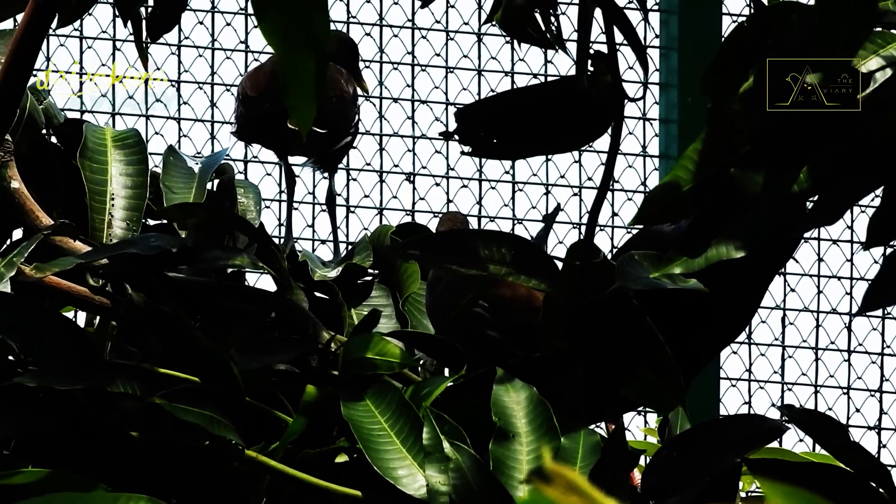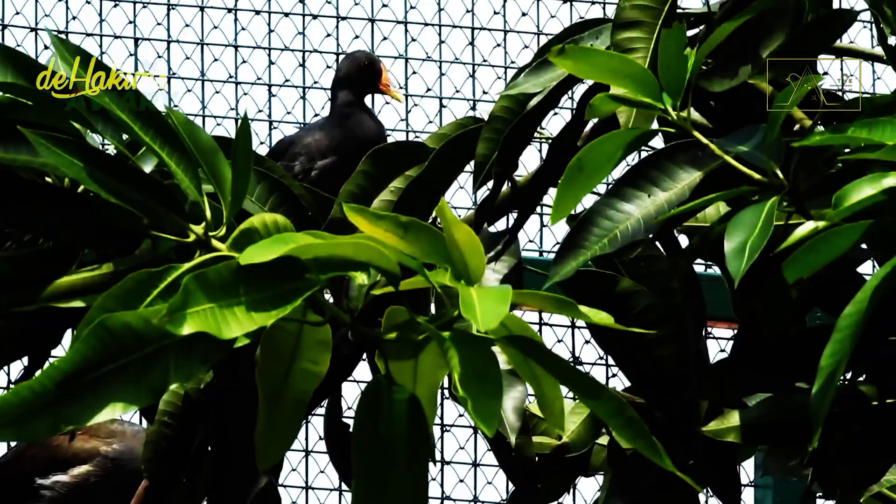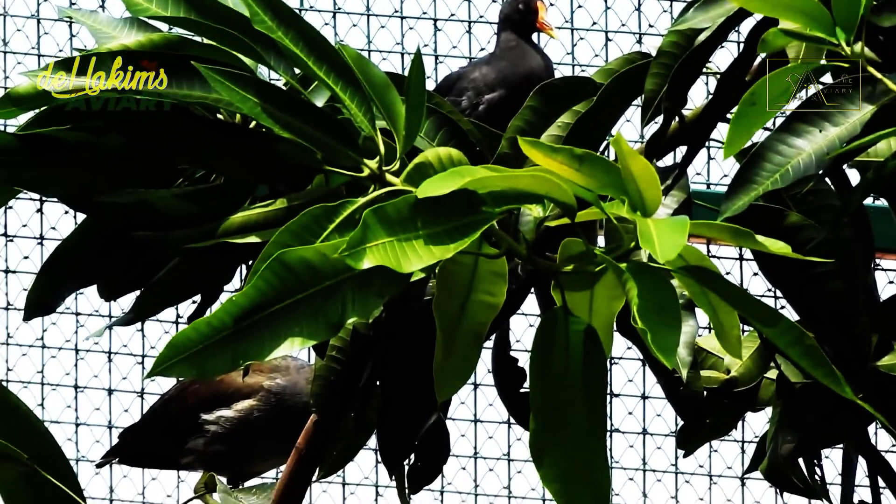Three weeks after birth, the Common Moorhen children can find their food without the help of their parents. After 40 to 50 days have passed, they will grow up and learn to fly. Although they are independent and can fly, they will remain with their mother for several weeks afterward.